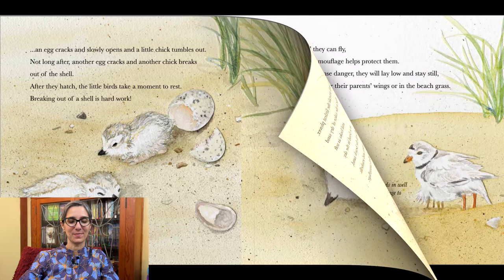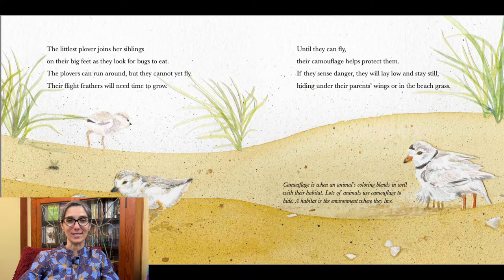The littlest plover joins her siblings on their big feet as they look for bugs to eat. The plovers can run around but they cannot yet fly — their flight feathers will need time to grow. Until they can fly, their camouflage helps protect them. If they sense danger, they will lay low and stay still, hiding under their parents' wings or in the beach grass. Camouflage is when an animal's coloring blends in well with their habitat. Lots of animals use camouflage to hide. A habitat is the environment where they live.